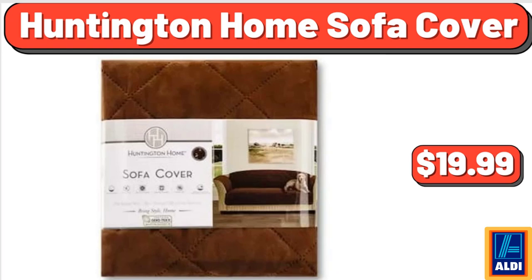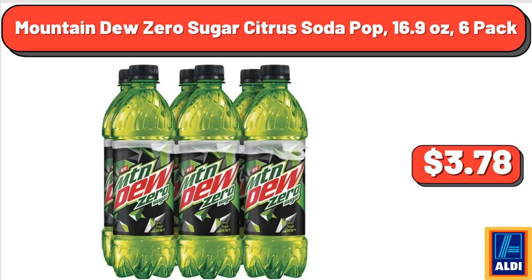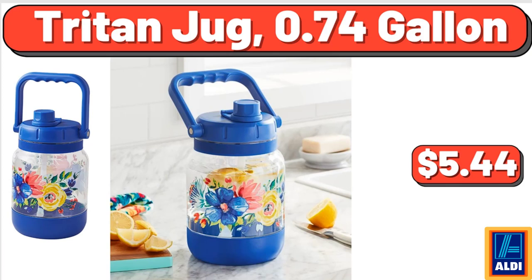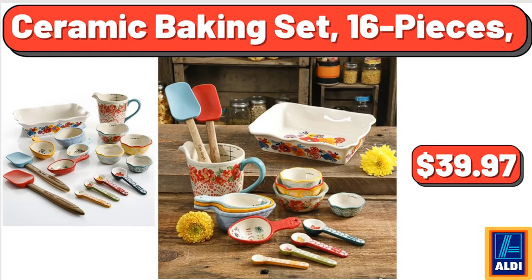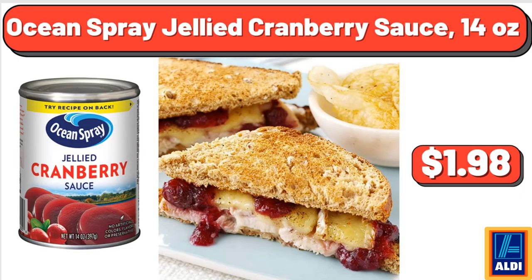Huntington Home Sofa Cover, $19.99. Lay's French Onion Dip, No Artificial Flavors, 15 Ounces, $3.32. Mountain Dew Zero Sugar Citrus Soda Pop, 16.9 Ounces, 6 Pack, $31.89. Stitch Portable Full Size Sewing Machine, $88. Triton Jug, 0.74 Gallon, $5.44. Ceramic Baking Set, 16 Pieces, $39.97. Portable Hammock Camping Chair, $32.97. Ocean Spray Jellied Cranberry Sauce, 14 Ounces, $1.98.